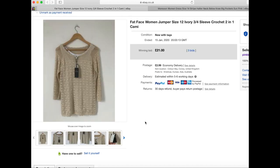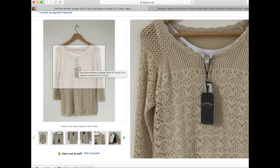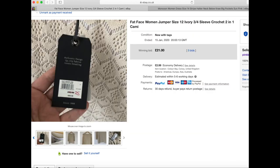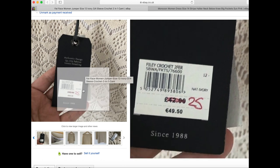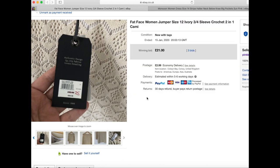This Fat Face women's jumper — I paid £5 for this one and it was new with tags. It had a little cami underneath it. I couldn't click on the listing because it would show the usernames, but it got bid up a little. Originally it was £42 and then Fat Face were doing it for £25, and this one ended up getting bid up to £21 on auction. It sold within its first seven days — quick and easy out the door — and they left positive feedback.